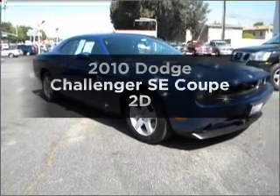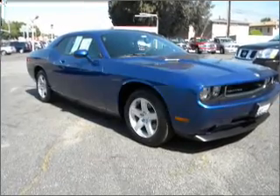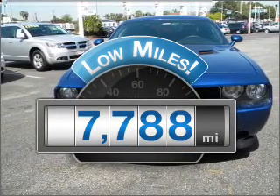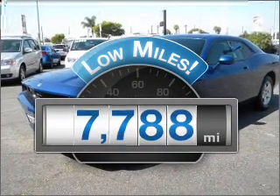Presenting the 2010 Dodge Challenger. If you're looking for a first-rate auto, this one could be yours today. A low odometer reading makes this vehicle a great value at this price.